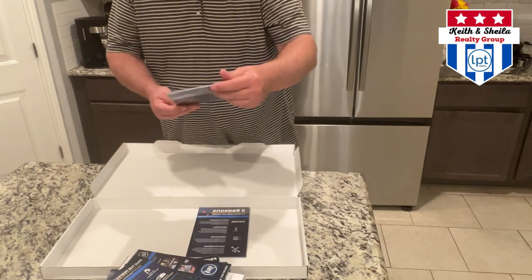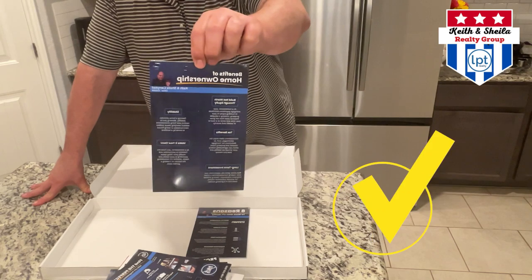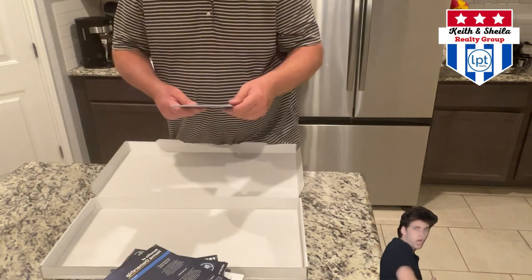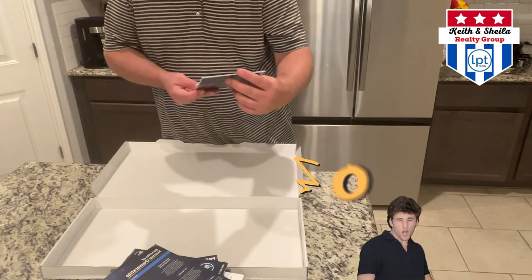Here's our benefits of homeownership — talks about building wealth, tax deductions, and all the other things that go along with purchasing a home versus renting. And here's our eight reasons to work with LPT Realty, Keith and Sheila Campbell. Love this stuff. Super excited to have it all.